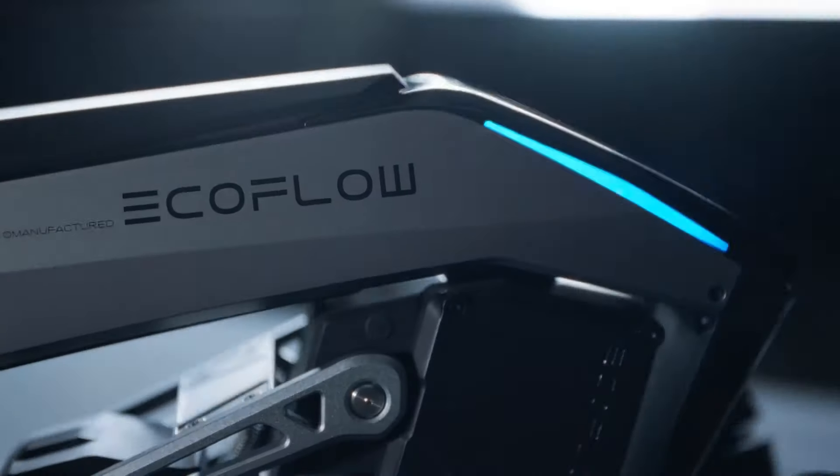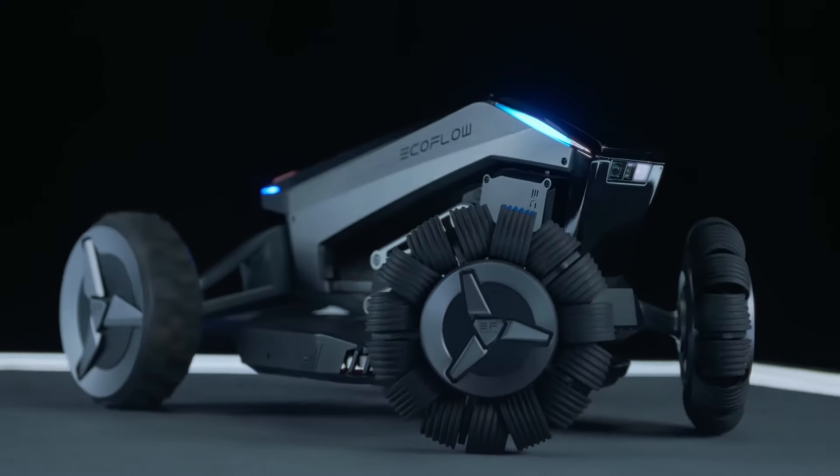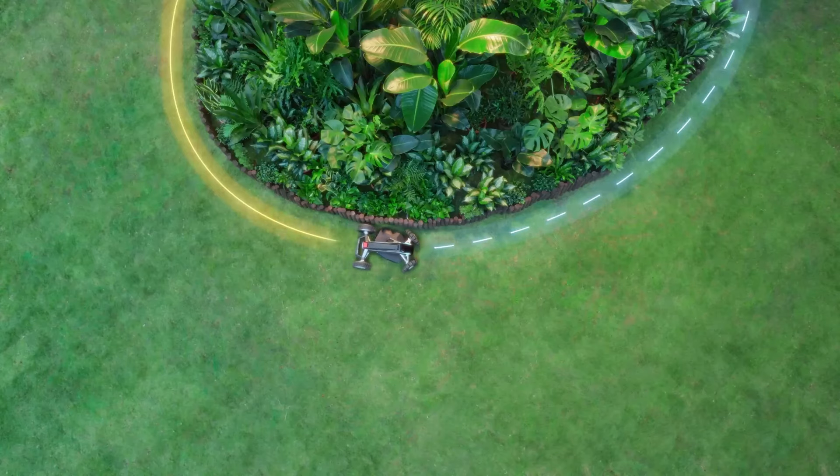EchoFlow's lawn mower is an innovative, futuristic-looking device that will surely do the work. Packed with great features like wire-free boundaries, you just have to drive it one time and it will no longer go outside the map you created.